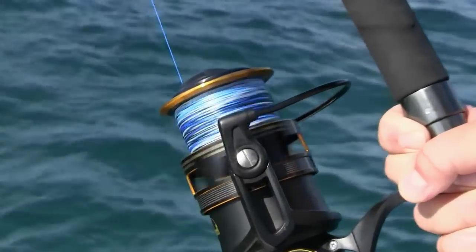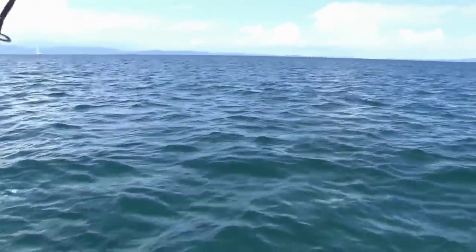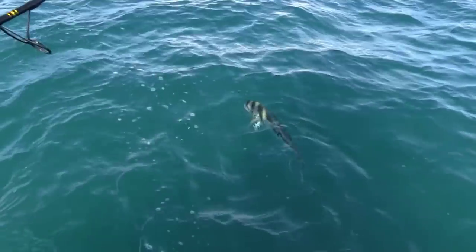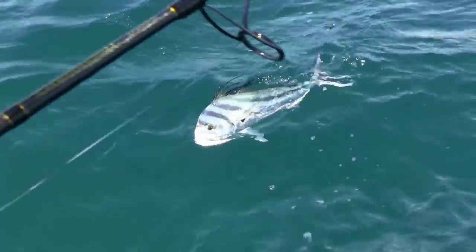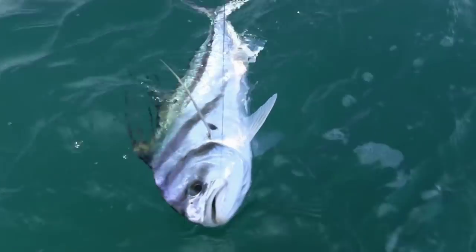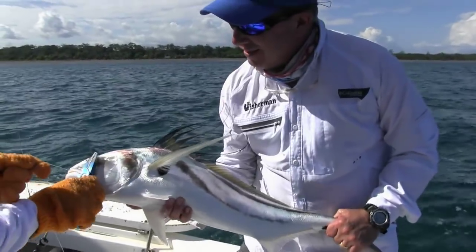Shortly after, it was Mike Caruso's turn — this was his first rooster. I finally got my roosterfish and I was stoked. These fish not only fight hard, but they're probably one of the most exotic-looking fish you can catch, no matter where you go in the world. I absolutely loved it. It fought hard and put a smile on my face, and I think everybody else on the boat as well.